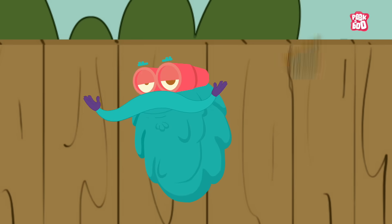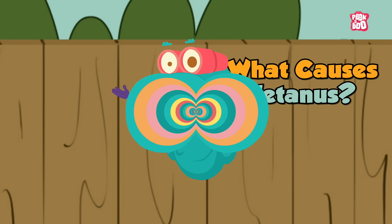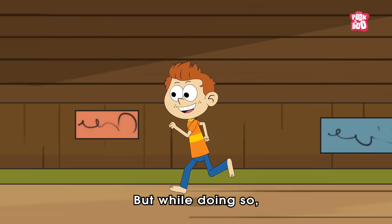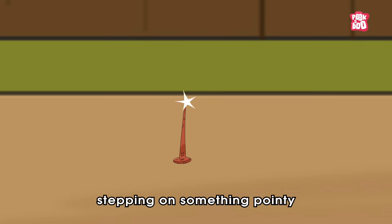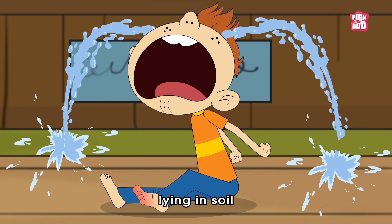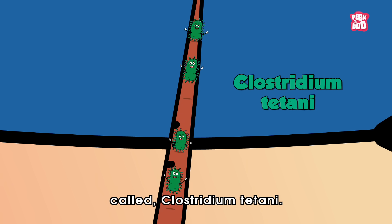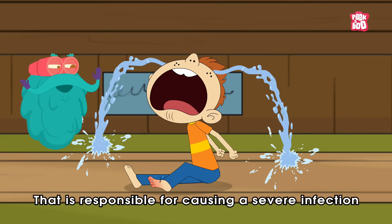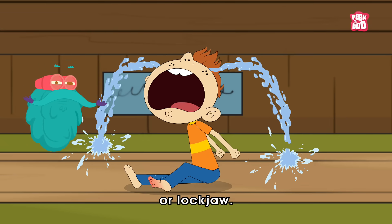What causes tetanus? We love to run barefoot while playing outdoors, but while doing so we increase the chances of stepping on something pointy like a rusty nail lying in soil, which can be home to a harmful bacteria called Clostridium tetani, responsible for causing a severe infection called tetanus, or lockjaw.